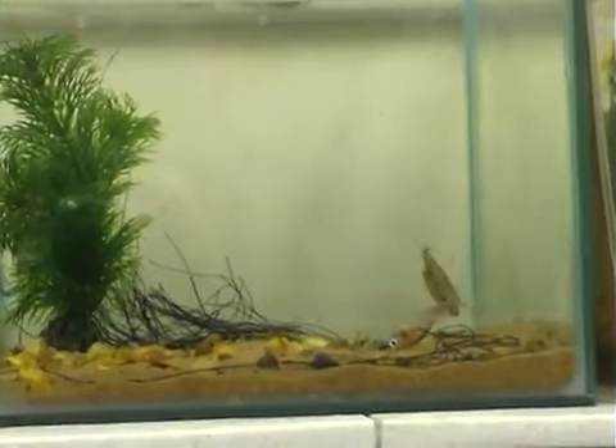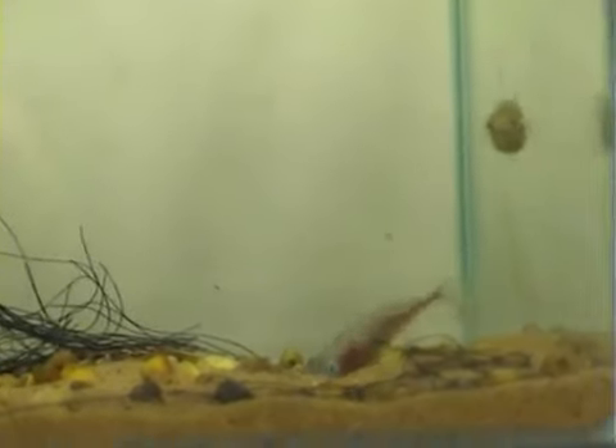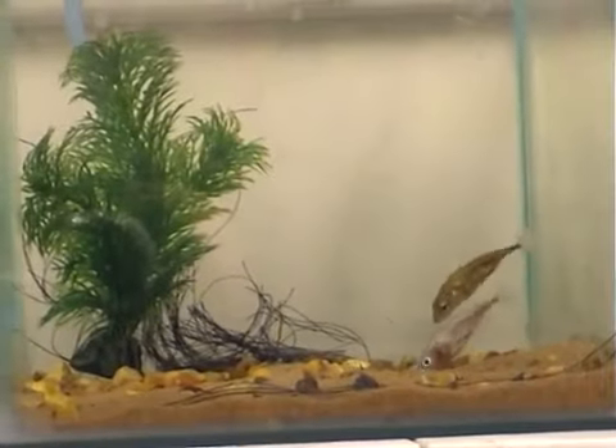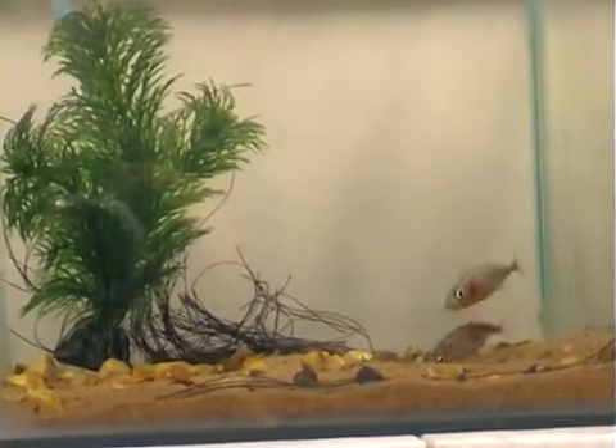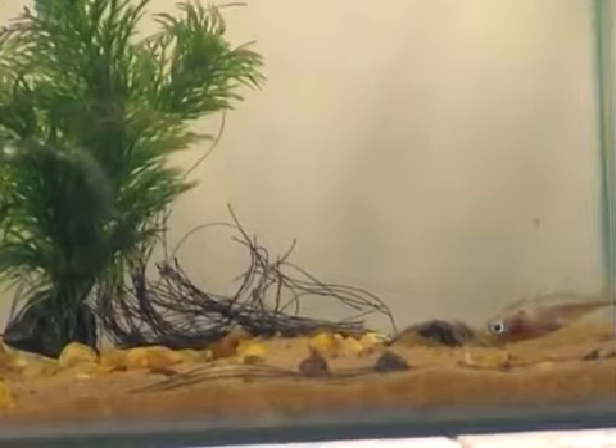At the end of each courtship bout, the male attempts to show the female the entrance to the nest. Eventually, if the female is attracted to the male, then she will follow him to the nest entrance and push her way in.